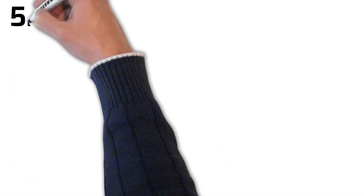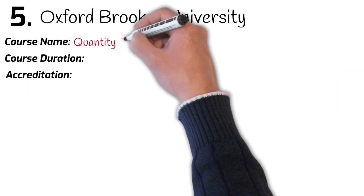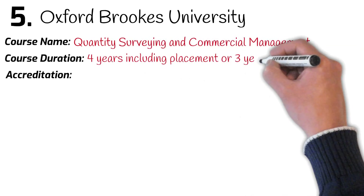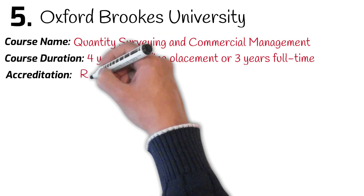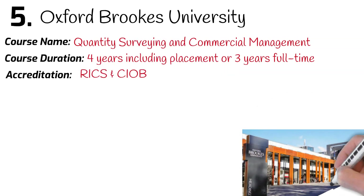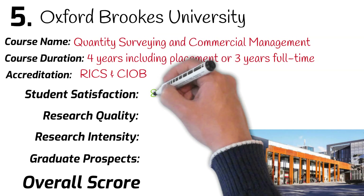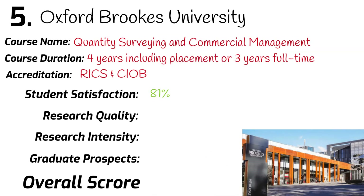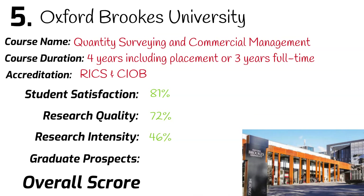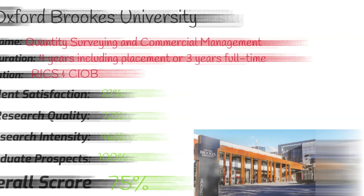Number 5: Oxford Brookes University. Quantity Surveying and Commercial Management. Course duration: 4 years including 1 year work placement. This course is accredited by RICS and CIOB. Ranked 51st in the university league table. Student satisfaction: 81%. Research quality: 72%. Research intensity: 46%. Graduates securing a job after leaving university: 100%. Overall mark: 75%.